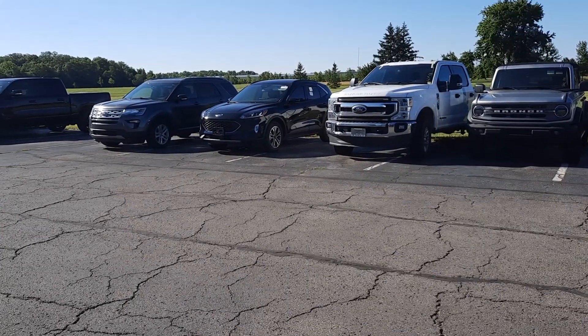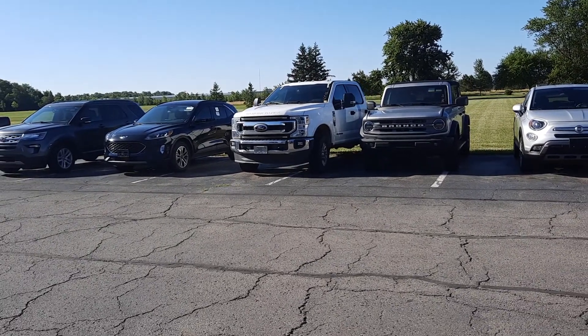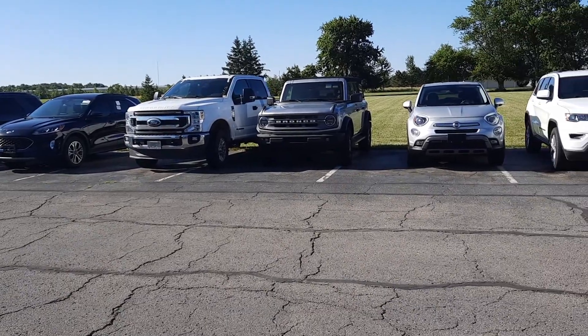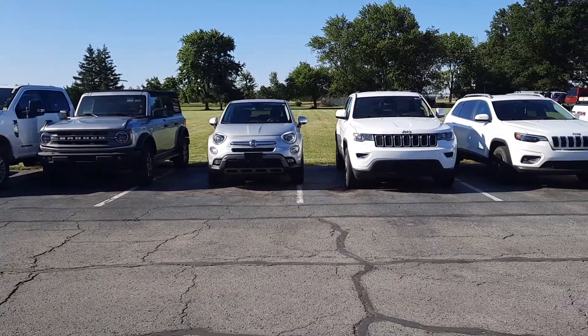Good morning Terry Henricks family, just wanted to give you a quick inventory update on this beautiful Monday. Got a few Fords — Explorer, a newer Escape. We have a Bronco. Those are fun. I got to drive one for a few days last summer.